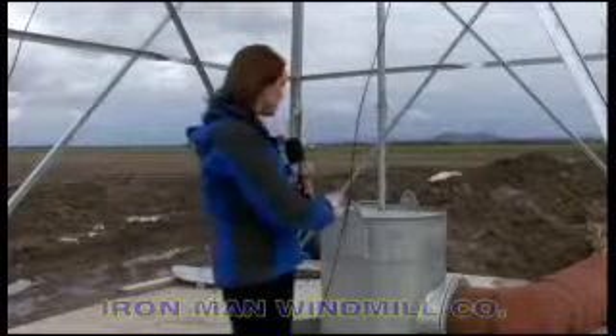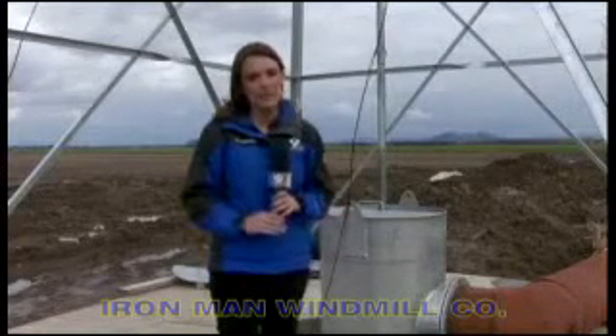Traditionally, windmills are used to extract water for some sort of usage like livestock or irrigation, but this new system right here is being used differently. It's actually taking water out of the drainage system and simply getting rid of it.